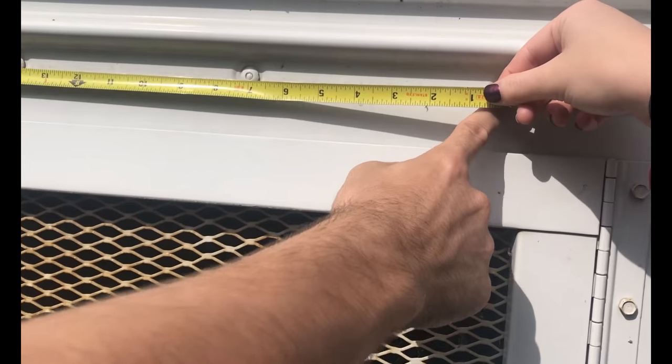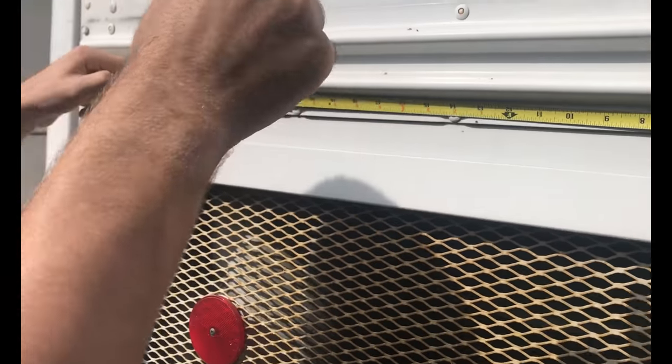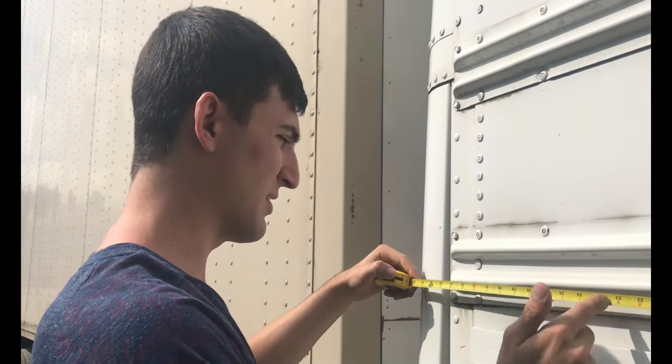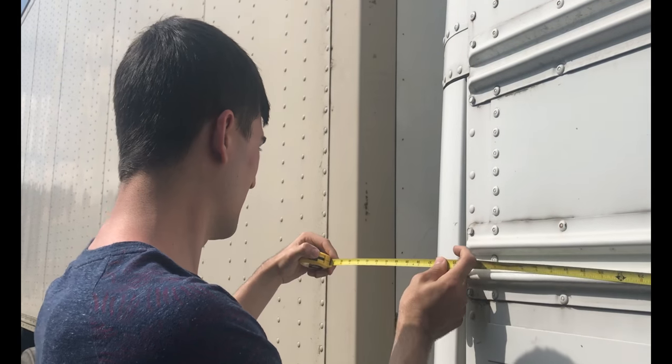Don't spark those batteries. That was 30, 24, 36, 37, 38, 39 — roughly 40. Okay, wow, this is a big bus.